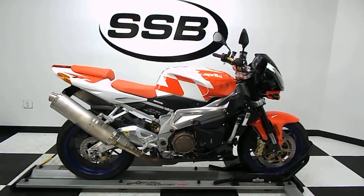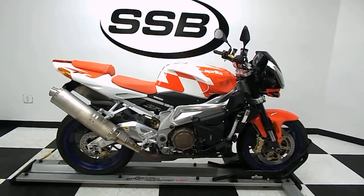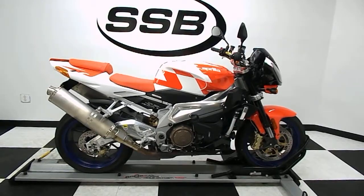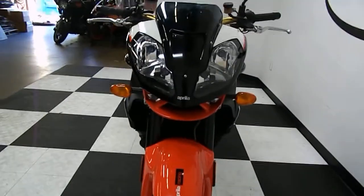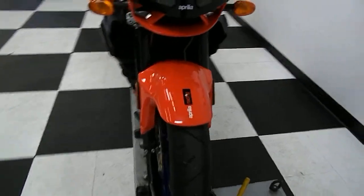Welcome to simplystreetbikes.com. Today we've got a 2008 Aprilia Tuono 1000R. We're going to take a walk around this street bike and then we will fire it up so you can hear it run. This V-twin is in beautiful condition — no dents, no scratches, no damage found on it anywhere.